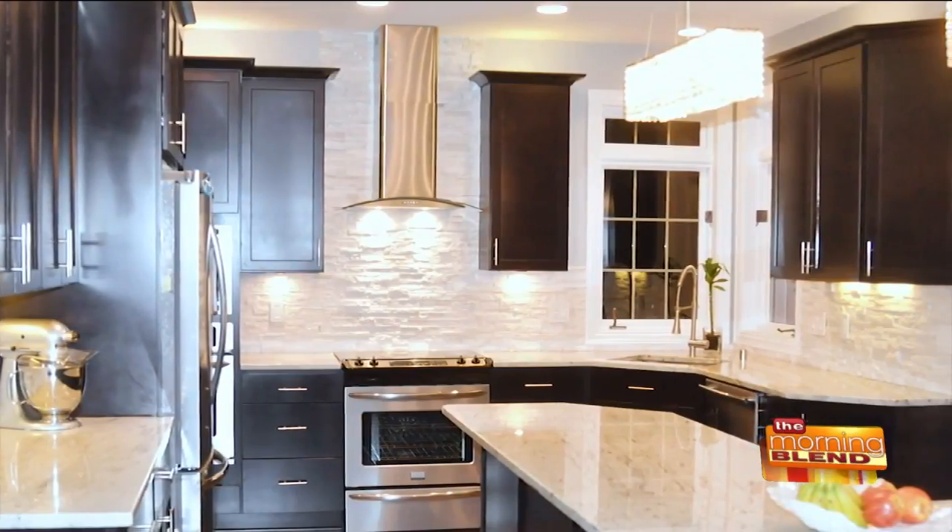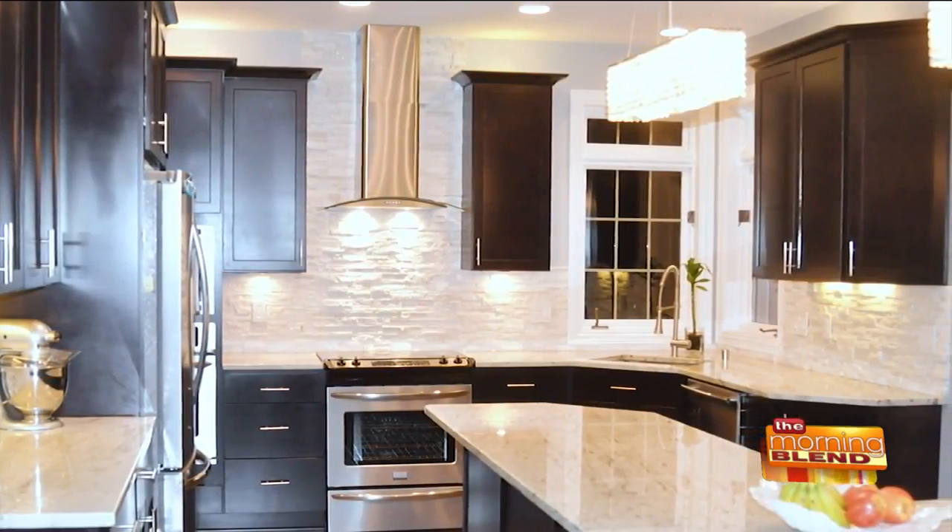You said earlier that you wanted the kitchen of your dreams, not someone else's dream. Do you feel that Summit Granite delivered that? Absolutely. The kitchen is exactly what I wanted, and obviously we're building another house, so we've come back to Summit Granite to do it all over again.